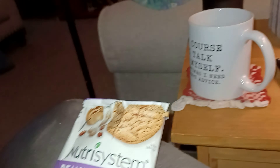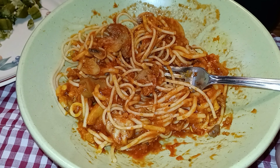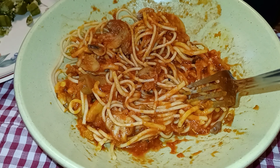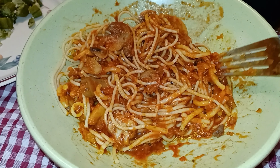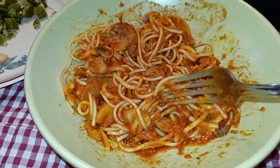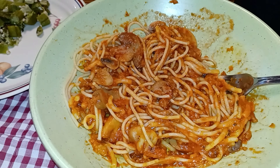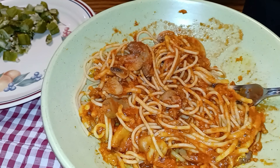Here is supper tonight. Mixed in this bowl is one of the Nutrisystem mushroom bolognese, and I just bulked it up with a half cup of my own spaghetti and my own spaghetti sauce that I put mushrooms in. It made a noticeably bigger serving — a whole lot bigger — so I think that's a good supper size, and that added a smart carb to it.